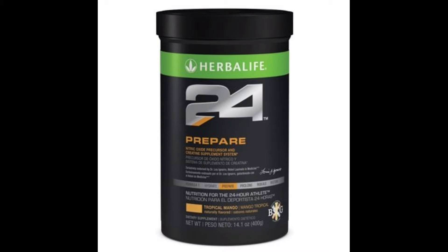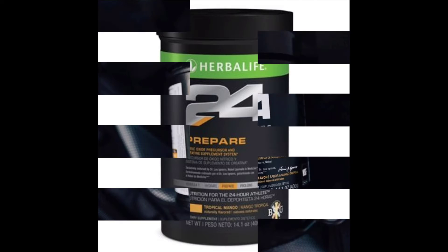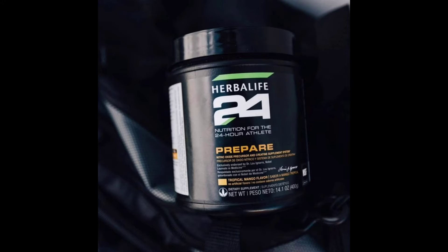Hi guys, my name is Hitesh. Today's video gives information about the Herbalife product Herbalife 24 Prepare. Get ready for your next workout with Herbalife 24 Prepare, available in tropical mango and watermelon flavors.